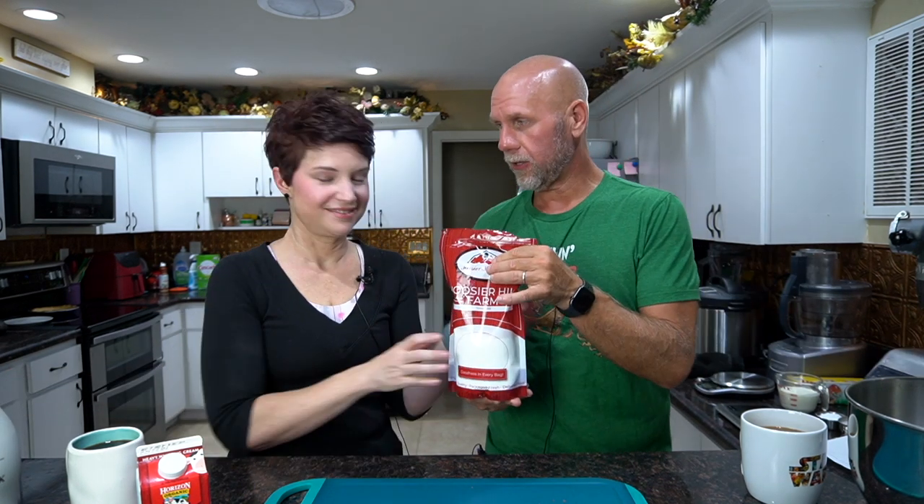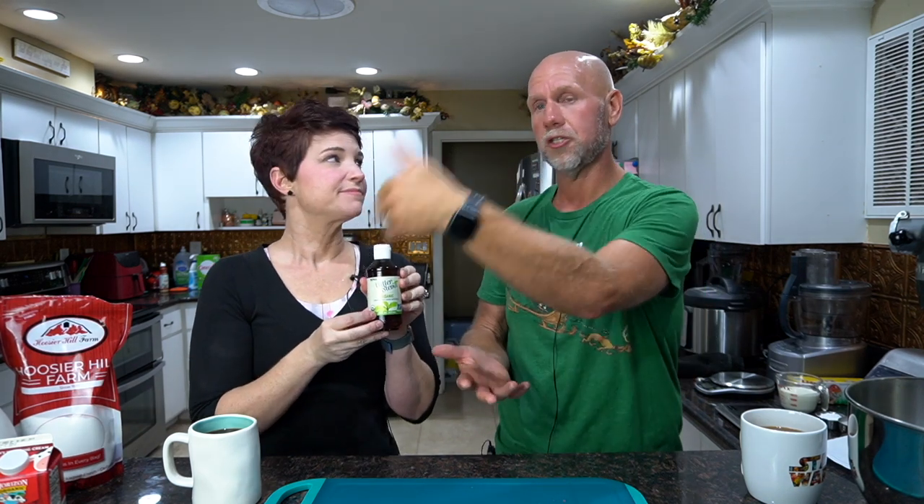We're going to need some allulose. You can use erythritol, but I wasn't super happy with it because it had a little bit too much of a cooling effect. One of the things I really like about allulose as I play with it more is it looks just like sugar, tastes just like sugar, and acts just like sugar when you cook it — it's not weird like the erythritols are. We're also going to need some stevia because we're trying to cut down a little bit on the sugar alcohols.